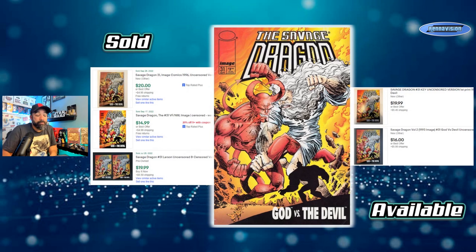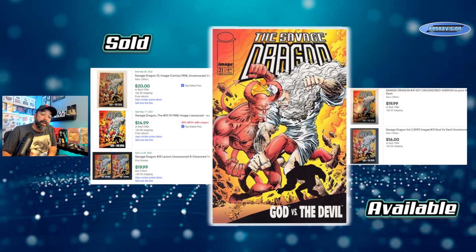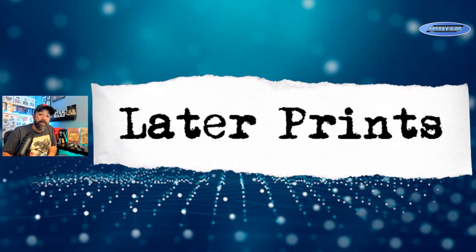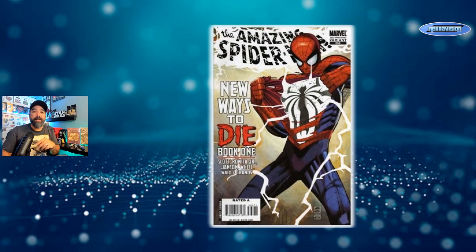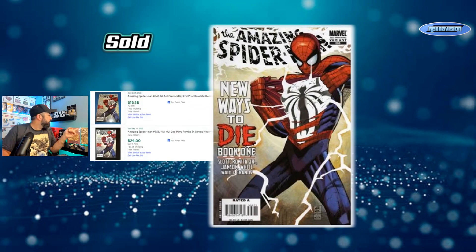Those are a couple of Savage Dragon books to consider grabbing if you find them. We're moving on now to later printings, and we're switching gears to Amazing Spider-Man. We're looking at the New Ways to Die second prints because some of these are pretty pricey and have cool covers. Issue 568 — the first Anti-Venom second print — is a slight variation on the regular cover with a black-and-white version as well.